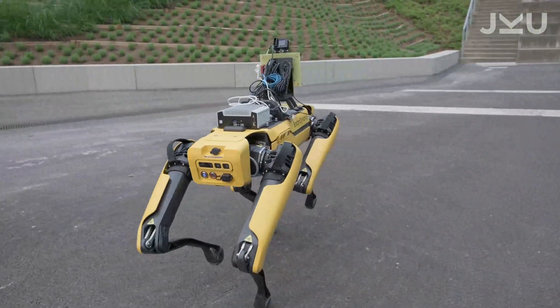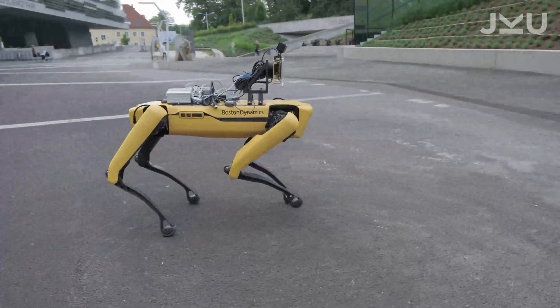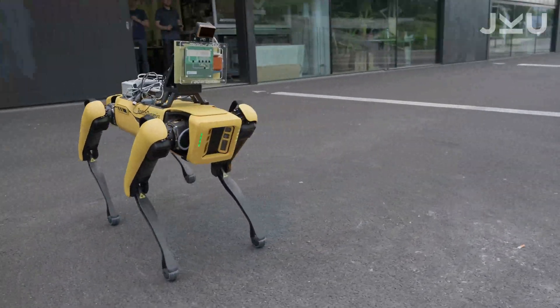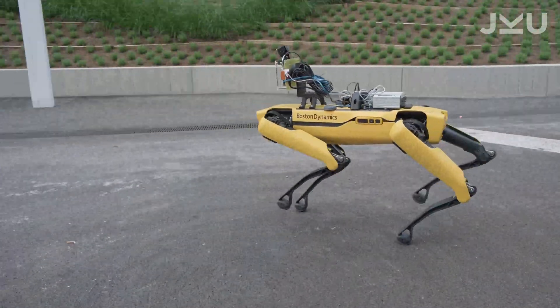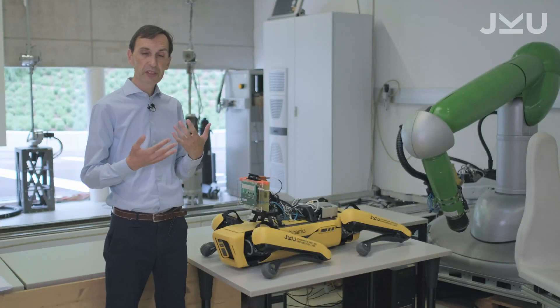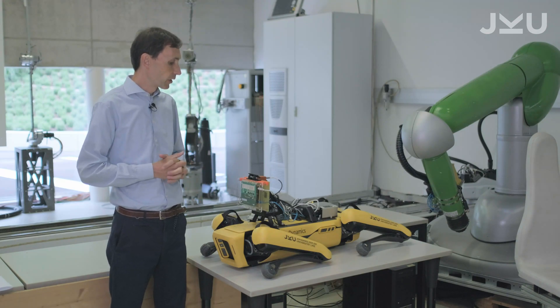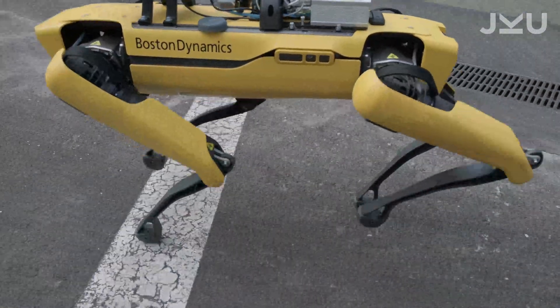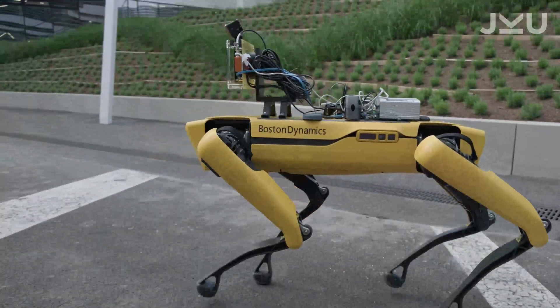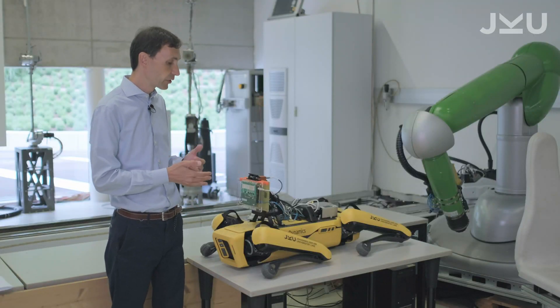The mechanical embodiment is an important aspect of legged robots in particular. In robotics, we speak of embodied intelligence, which means that the mechanical system itself is already exhibiting a certain robustness and stability even without the control system. That is important for legged robots — you can imagine what happens if you break a leg: you can still somehow walk, maybe not as well as with four legs, but you can still do something. It's going to be an interesting topic in the future.